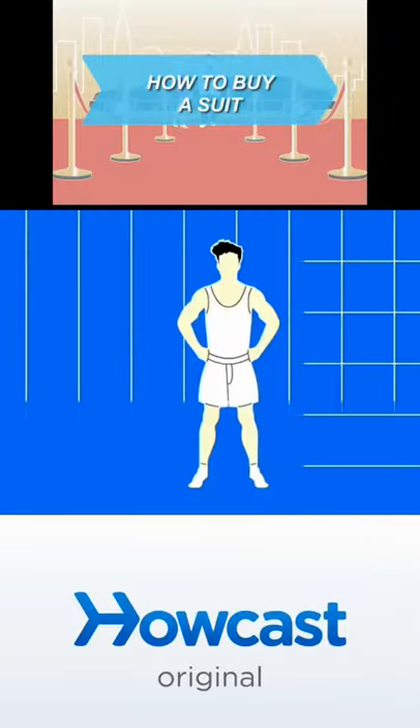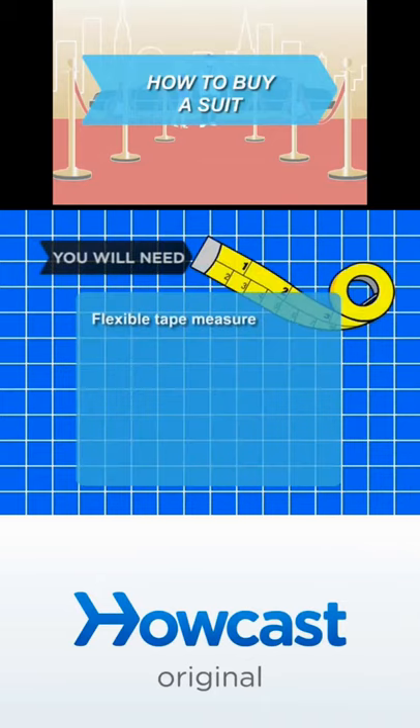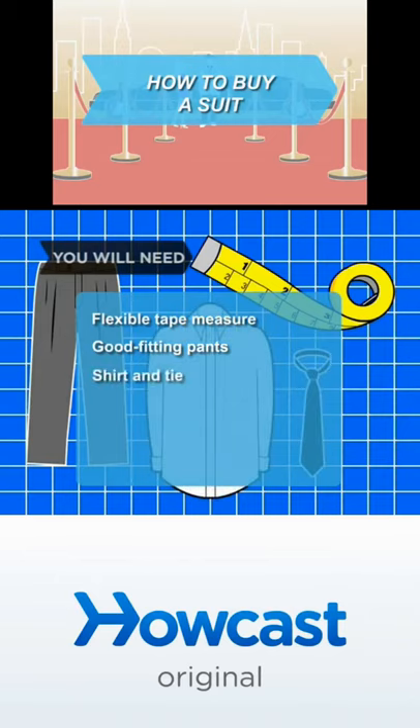Every girl's crazy about a sharp-dressed man, so learn how to find a suit that will help you look your best. You will need a flexible tape measure, a good-fitting pair of pants, and a shirt and tie.